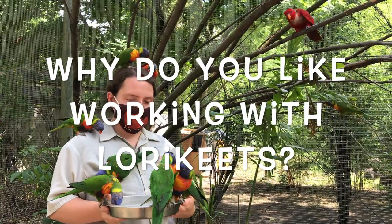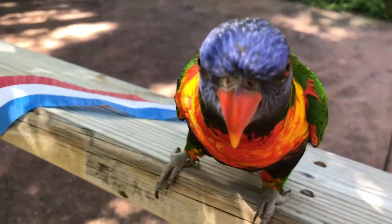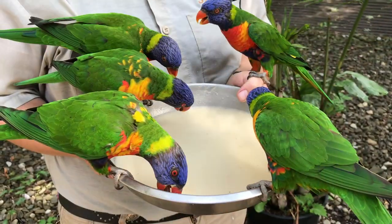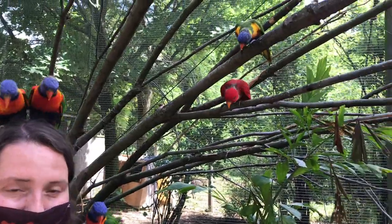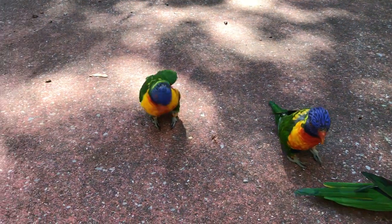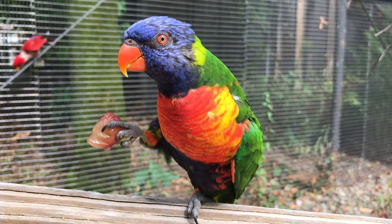Working with rainbow lorikeets, they're one of my favorite species here at the zoo. Not only are they beautiful to look at with all their different colors, but they have a wide variety of personalities. We have one that's a little bit shy, a pair that are generally the grumpy ones of the group, and most of them are very curious — always willing to check out new things, always going through your hair and checking to see if you've got anything in your pockets. They make a variety of sounds; some of them talk, some say 'pretty bird,' and one of them sounds very human-like. They're just smart, fun, and very energetic to work with.